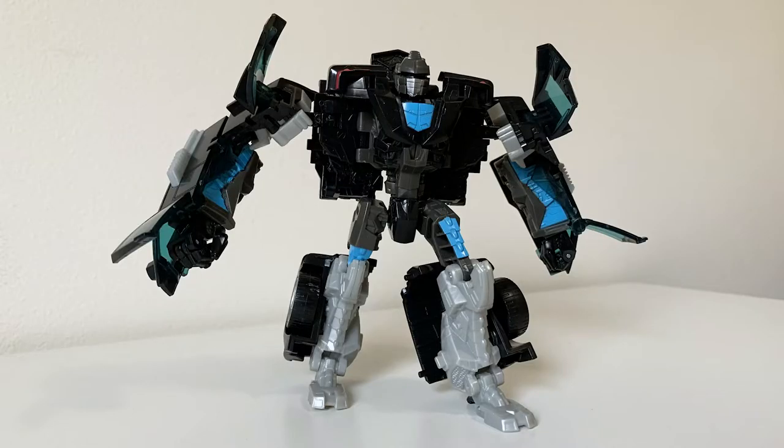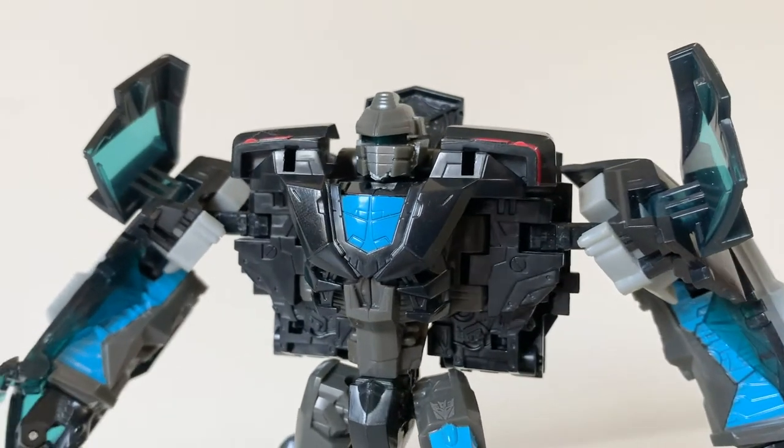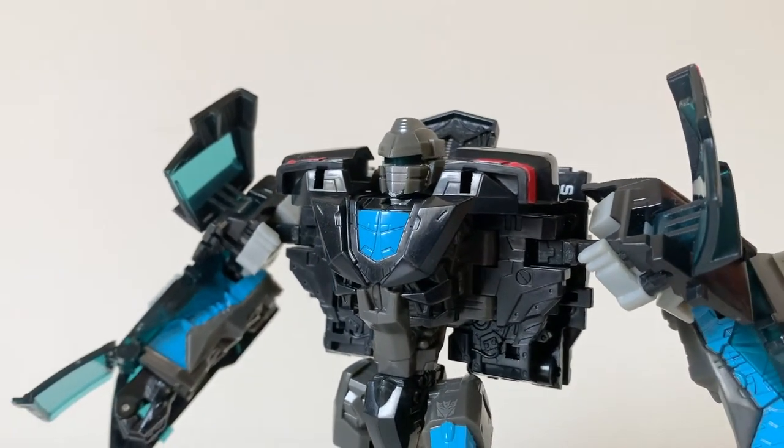Because of that movie's success it allowed for a plethora of action figures to flow through the toyline, which is where today's subject comes from. I never thought my second Bayverse review would be Stockade — like, of all characters.